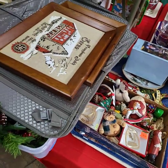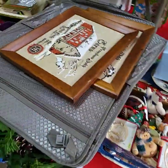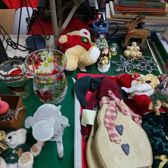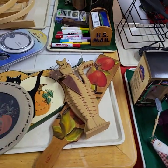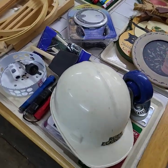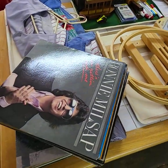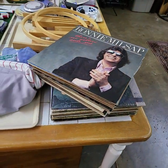Lots of Christmas here — a whole tote full of Christmas underneath. Office supplies there on the back. Two stacks of record albums, approximately 24 records per stack, and we're going to be selling them by the stack full.